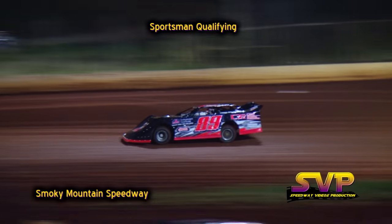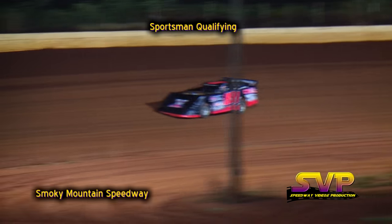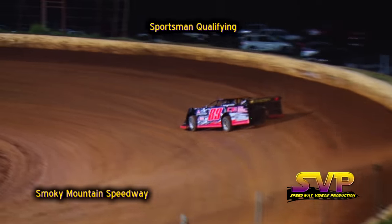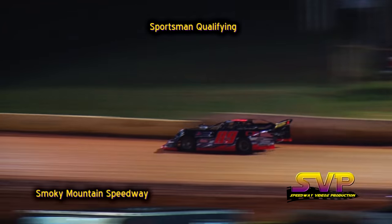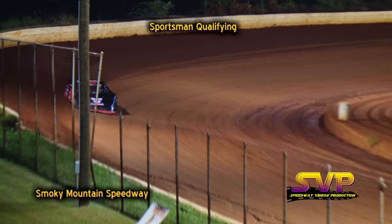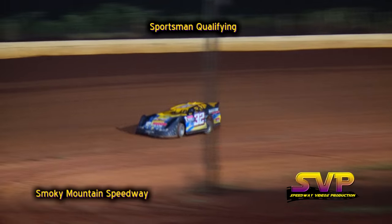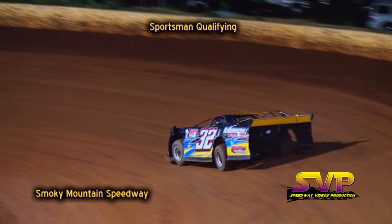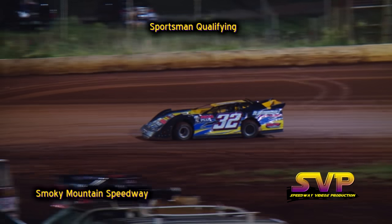Next car coming out on the racetrack is the 89 of Brandon Miller. Also, the 32 of Tyler Smith — I'm sorry, I got them mixed up. The first 32 on the racetrack was John Adams; this one is Tyler Smith. Brandon Miller's lap time is a 17.826. Tyler Smith 11th quick so far with a 17.973.